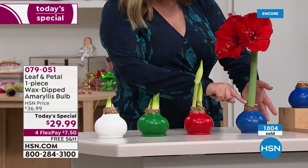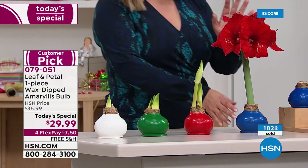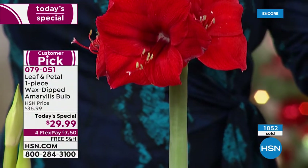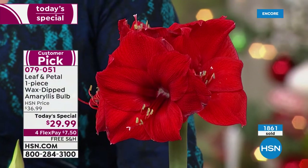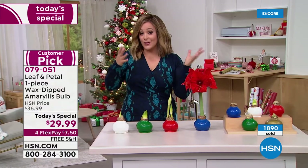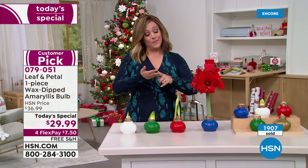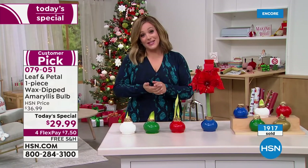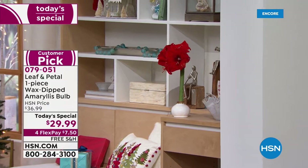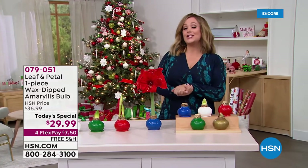These are not itty-bitty flowers — each bloom is bigger than my hand. Everybody is getting at least two stalks; I can see a third coming in. On each stalk you'll get minimum four to five blooms that last up to six weeks. At the end of the season, take the wax off, pot it, or put it outside in warmer climates. This is the ultimate giftable — every single time we've had it on HSN it's been super successful because it's just an easy, no-brainer gift.